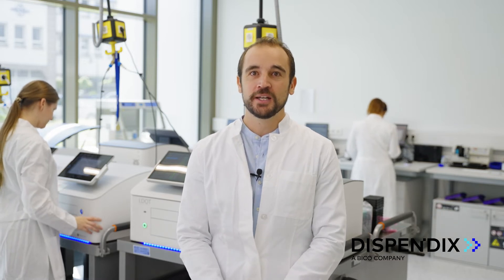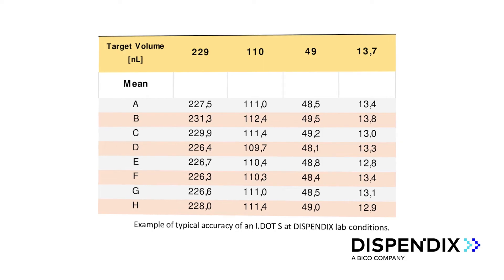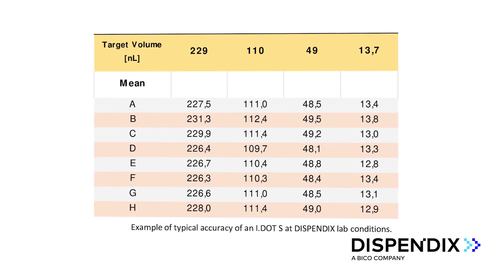Our IDOT dispenses nanoliter droplets — that is one millionth of a milliliter. We specify a precision and accuracy of 8%, but in our daily QC we typically see performance which is much more accurate, down to less than 1%. Here you can see a recent snapshot of our QC protocol.